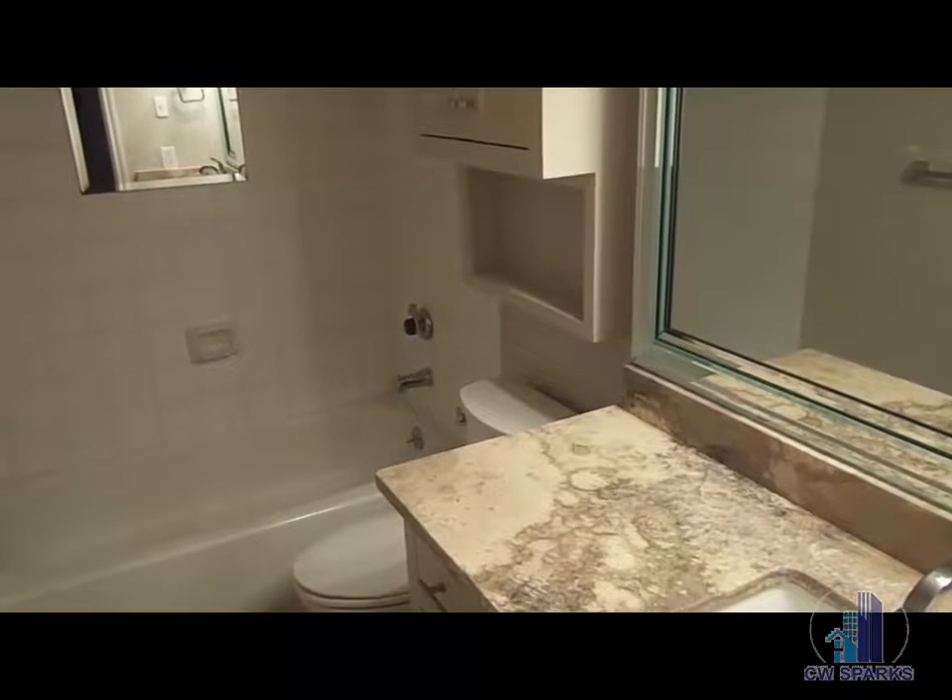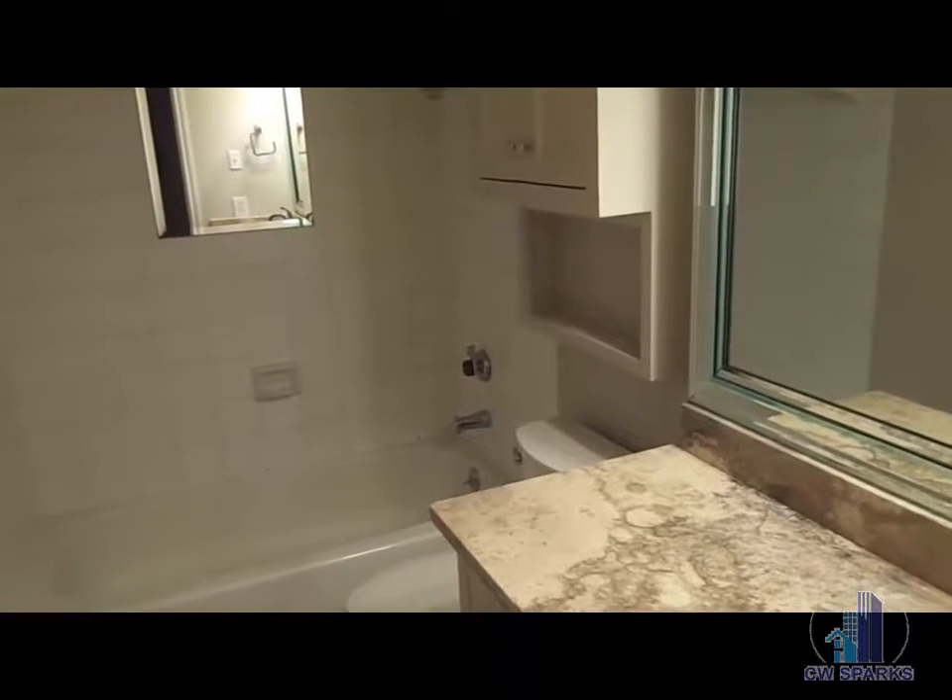Bathroom with ceramic tile flooring and granite counter on the vanity.